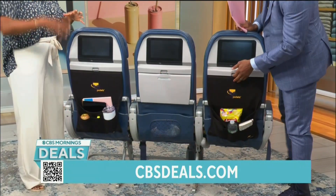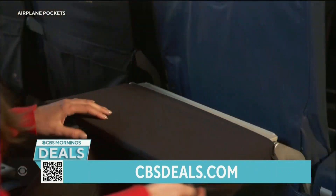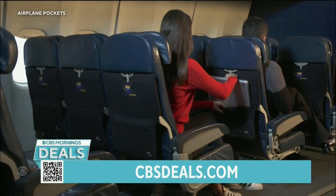But let's say you're traveling with your kids — you can have their crayons, their tablets, their screens, their everything in there. And then you could grab it with you, stuff it in your carry-on and not forget it.